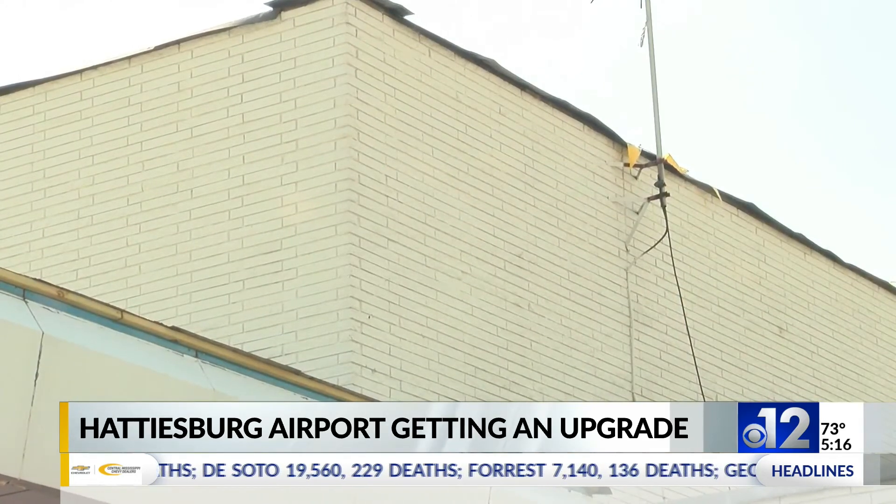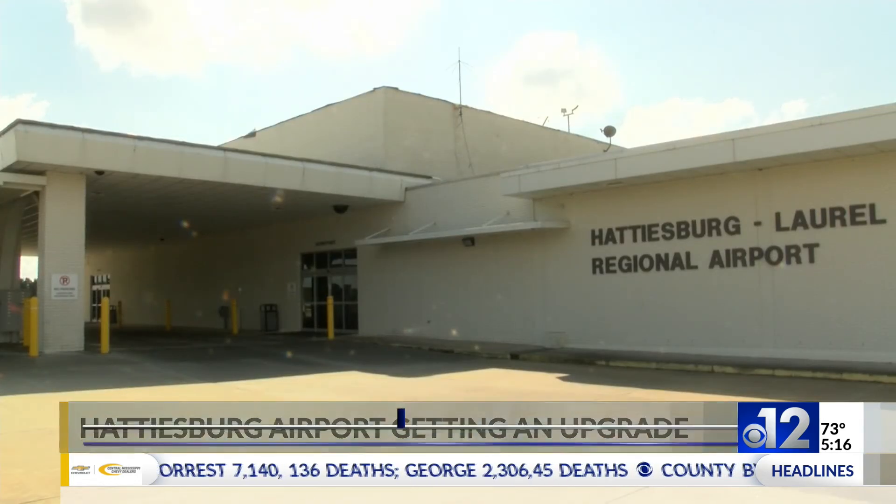Repairs to the roof were expected to be completed by the end of March. Reporting in Hattiesburg, Dominique O'Neill, 12 News.